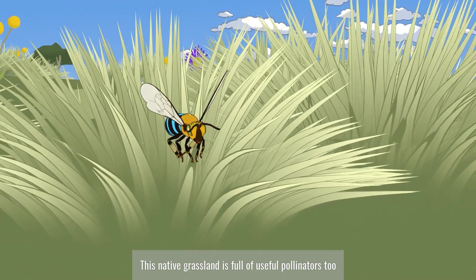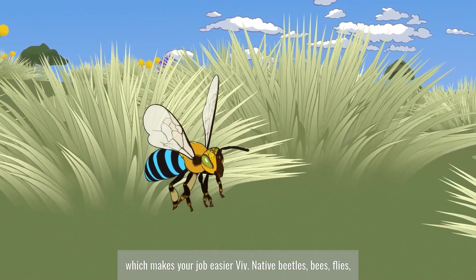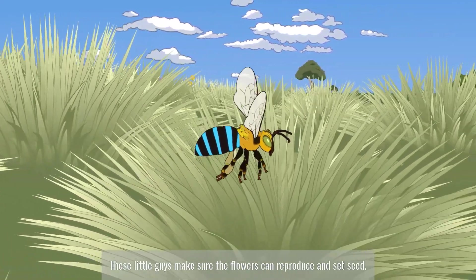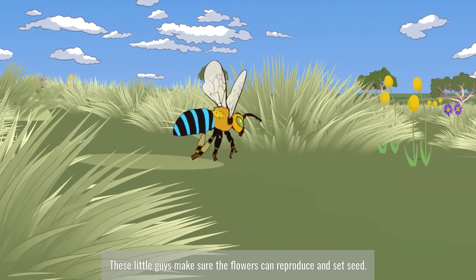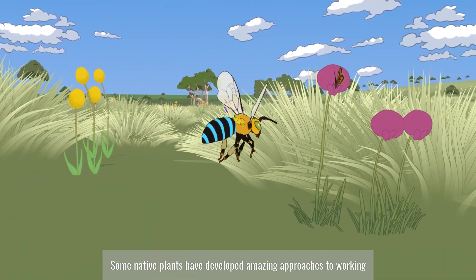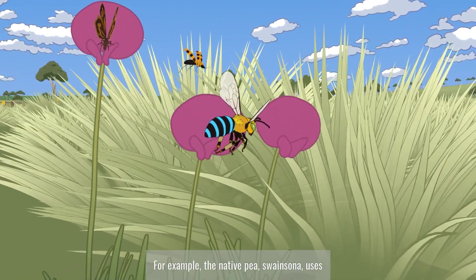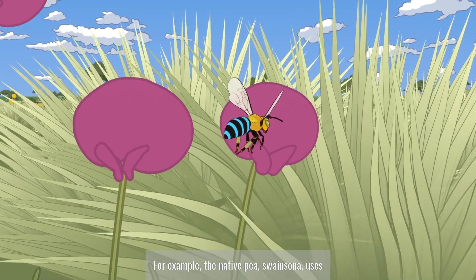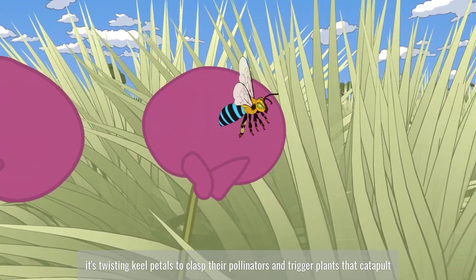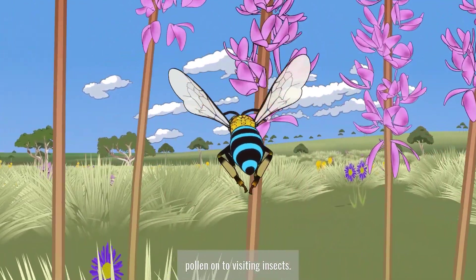This native grassland is full of useful pollinators too, which makes your job easier, Viv. Native beetles, bees, flies, butterflies, moths and wasps — these little guys make sure the flowers can reproduce and set seed. Some native plants have developed amazing approaches to working with their pollinators to get their pollen out there. For example, the native pea Swainsona uses its twisting keel petals to clasp their pollinators, and trigger plants catapult pollen onto visiting insects.